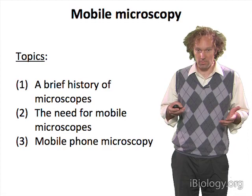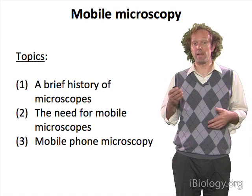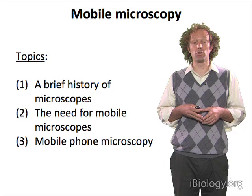I'll set this up with a brief history of microscopes, where they came from, how they ended up like they are now. And then I'll talk a little bit about why mobile microscopes might be useful, and then I'll give you an example of one that we've built to do microscopy with a mobile phone.